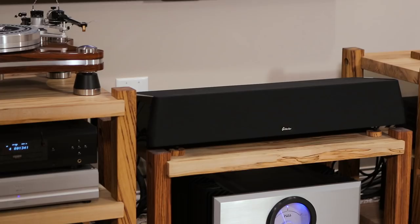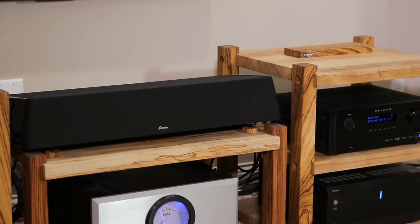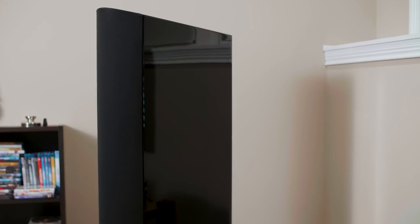GoldenEar — fantastic products. If you're watching this video, hopefully you're reading the review at the same time, as I'm going to go into a lot more details there. But if you're catching this on YouTube, make sure you go over to HomeTheatreHiFi.com and take a look at the actual review that goes along with it. We'll also put a link in the description. The Triton Reference is their brand new flagship speaker, introduced for the first time at the CES show in 2017, coming in at $8,500 for the pair.